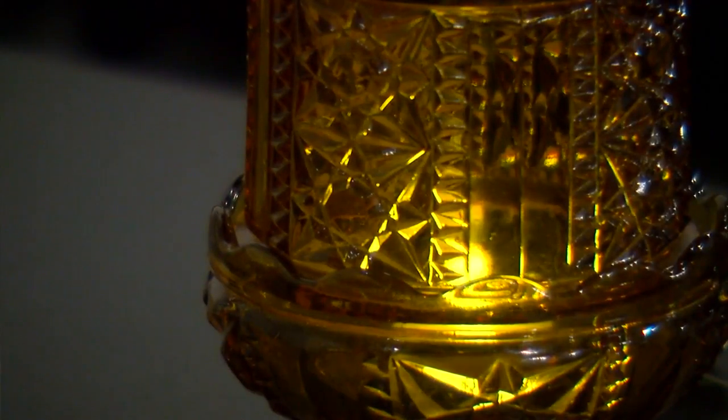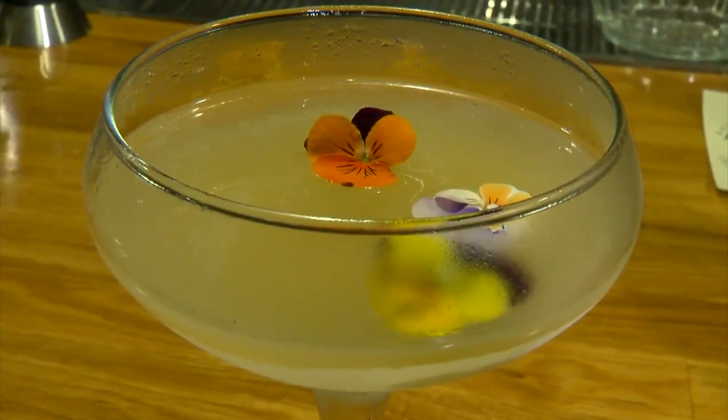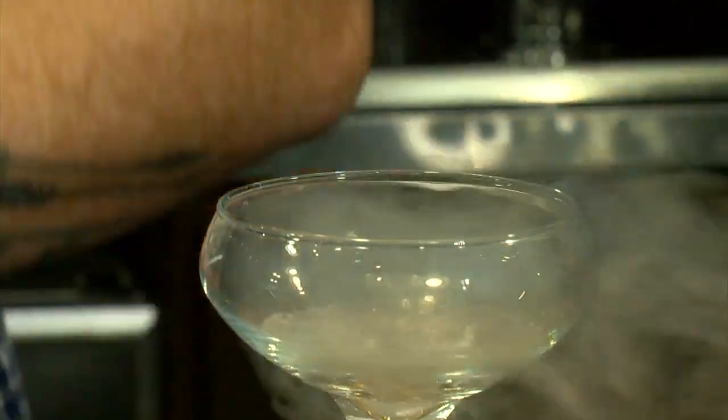Everybody's like, well, where can I buy this salt and pepper gin? You probably have salt and pepper at home, and we could probably show you how to make that. This beautiful Daisy cocktail is served straight up in a glass chilled with liquid nitrogen.